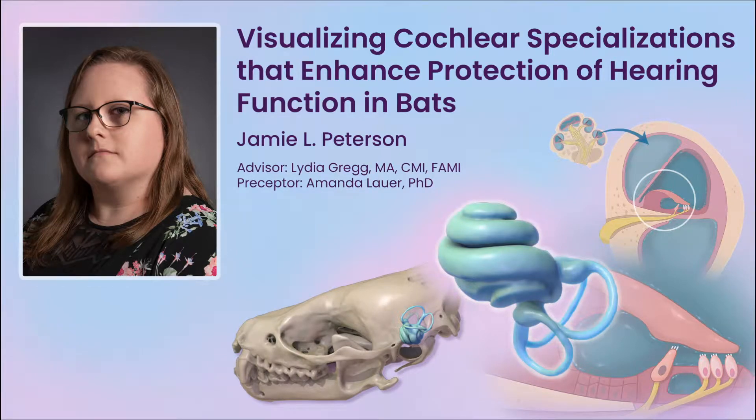Hello, my name is Jamie Peterson. I'm a master's of arts candidate in medical and biological illustration. This is my presentation on my master's thesis: visualizing cochlear specializations that enhance protection of hearing function in bats.